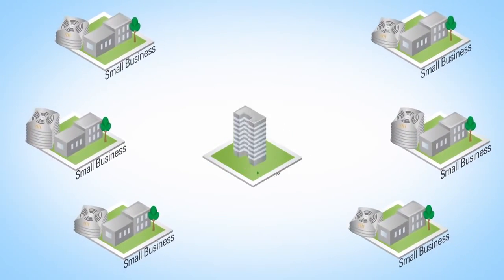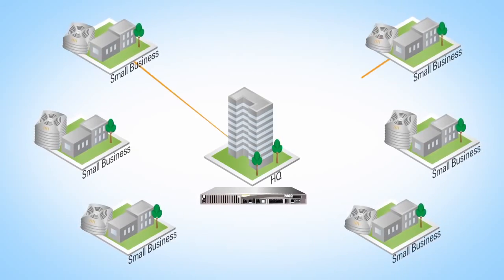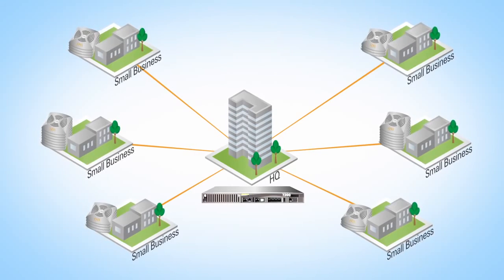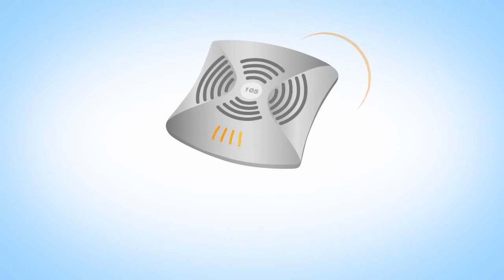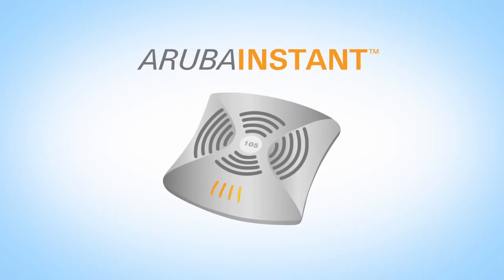And if your needs change, your investment in Instant is safe. Simply add a controller or connect to a central site with a secure VPN. The same access points can work for either mode. Speed up your network with the fastest Wi-Fi and the most intelligent functions. Aruba Instant.